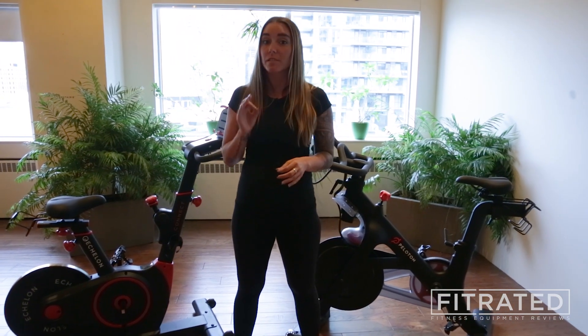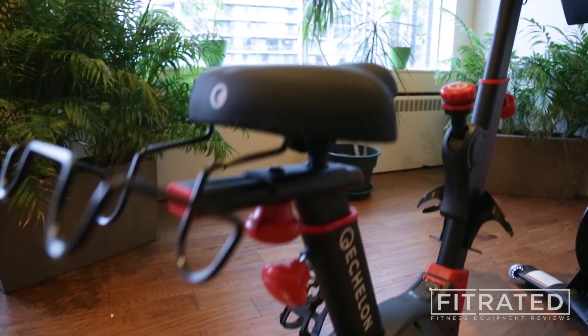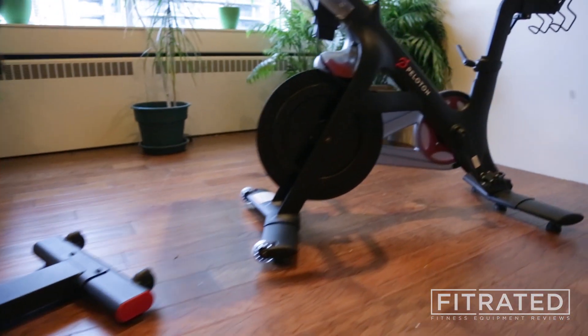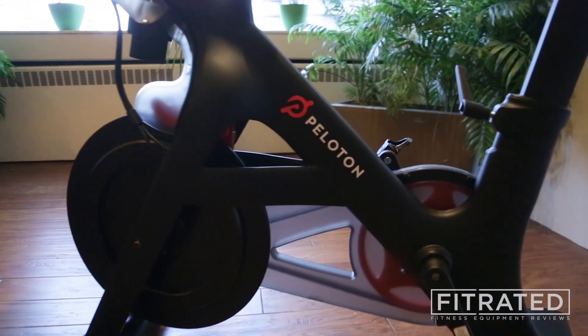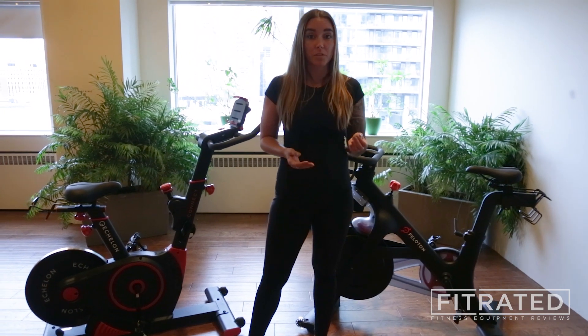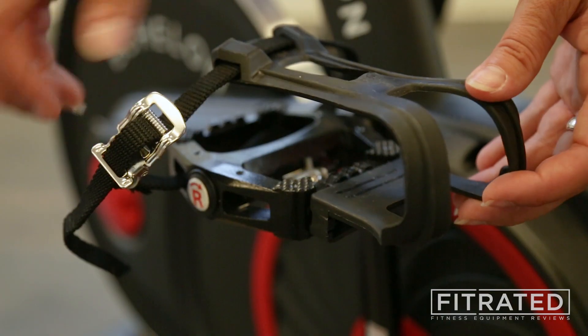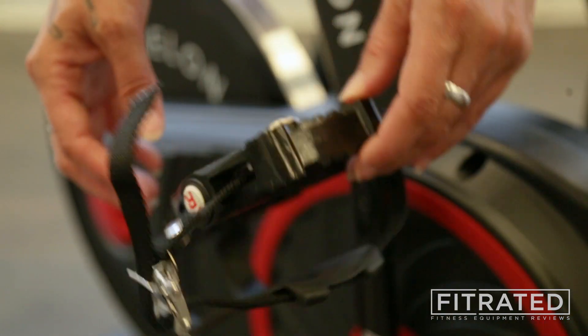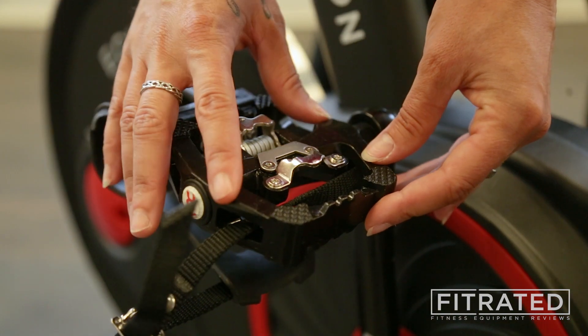The bikes each have a nice flywheel on them, so it may come down to preference whether you want the flywheel in the back, as is on the Echelon, or in the front on the Peloton. In terms of the pedals, each bike has a different option. The Echelon comes with both SPD clip compatible and cage clips, so you can ride with your cycling shoes or your running shoes.